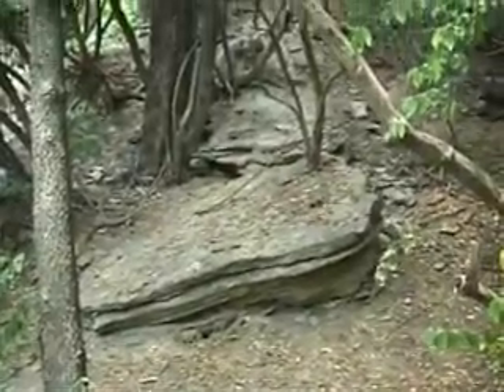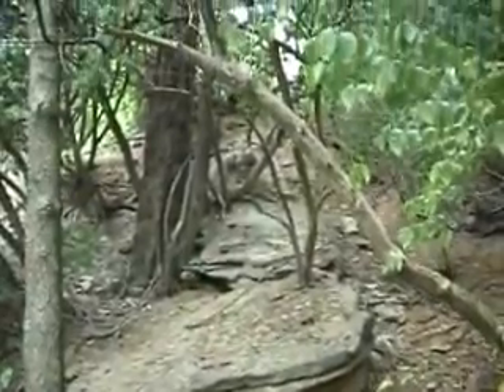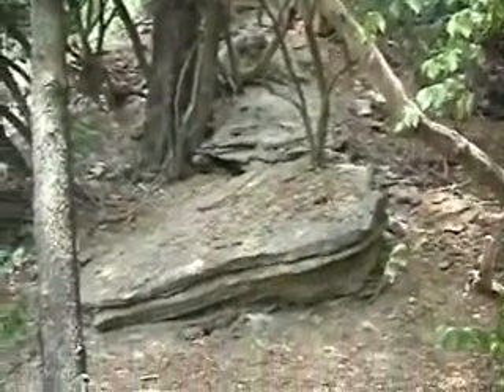More big slabs of limestone in Eden Park. The entrance of the park has way too much broken glass, so you can't bring any dogs. Not a good safe place for children to fossil collect.